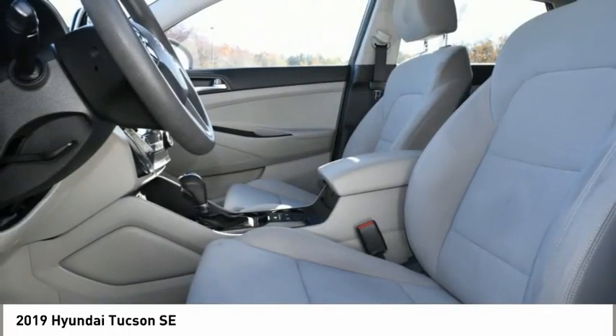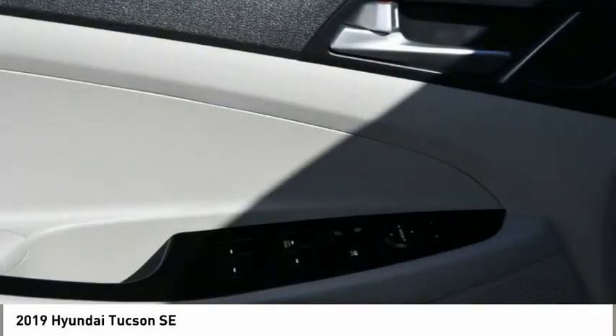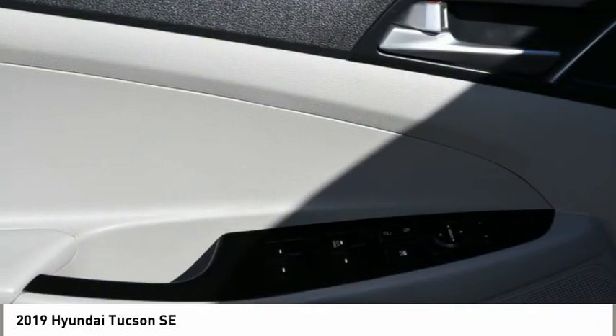Backup camera, steering wheel controls, security system. A vehicle like this doesn't come along every day. Come in and get it before someone else does.